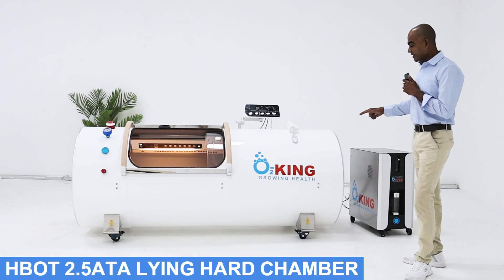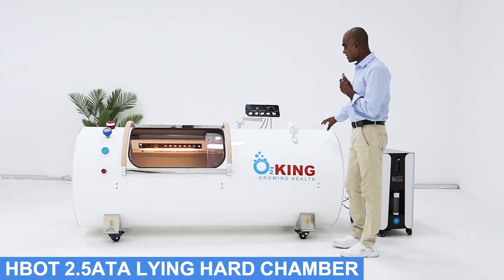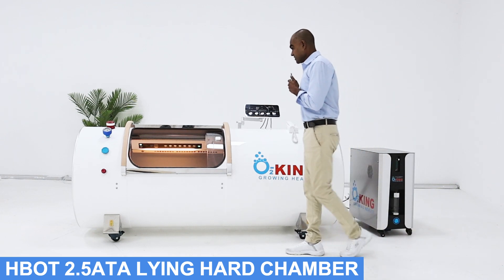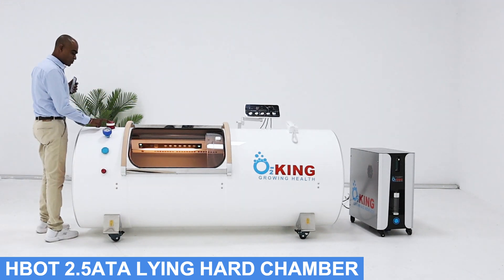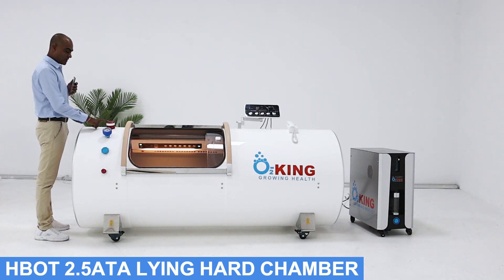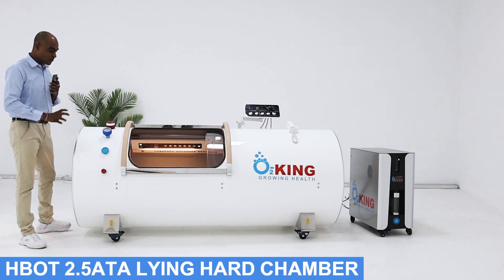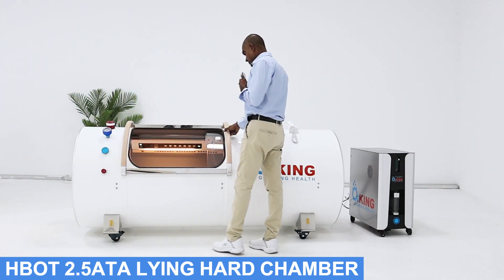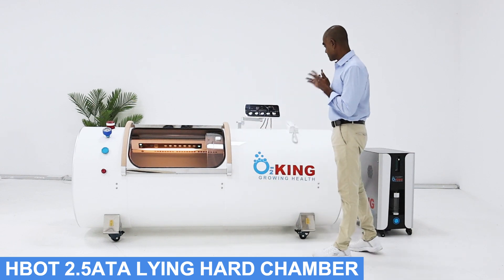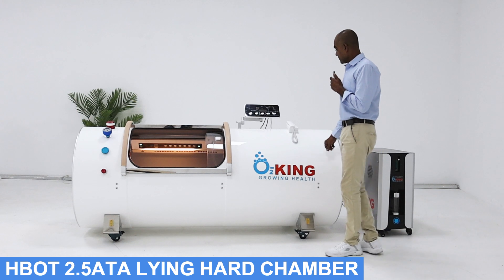O2King HBOT 2.5 lying hard chamber. It's the ATA — the pressure is adjustable to 1.5, 1.8, 2.0, and 2.5 ATA. It's a professional HBOT hard chamber to use for various treatments.